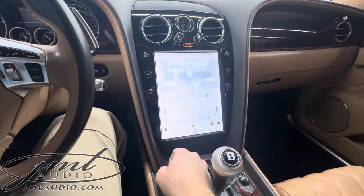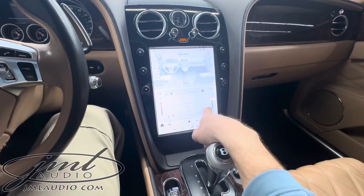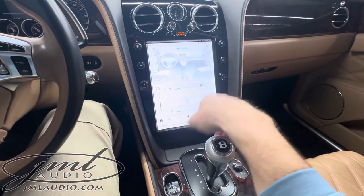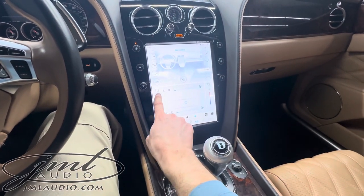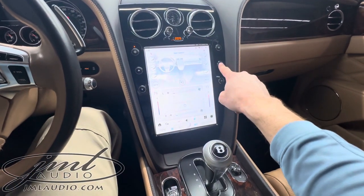This has full control of the vehicle climate itself, so you can touchscreen-control through the different systems for the rear as well as the front climate. Your temperatures are all controlled through here, as well as fan speed up on here for temperature control.